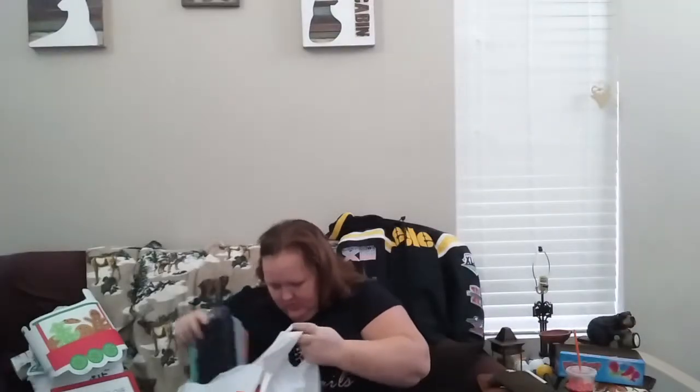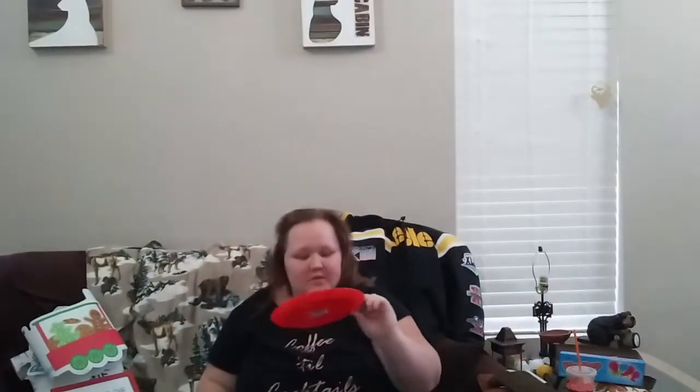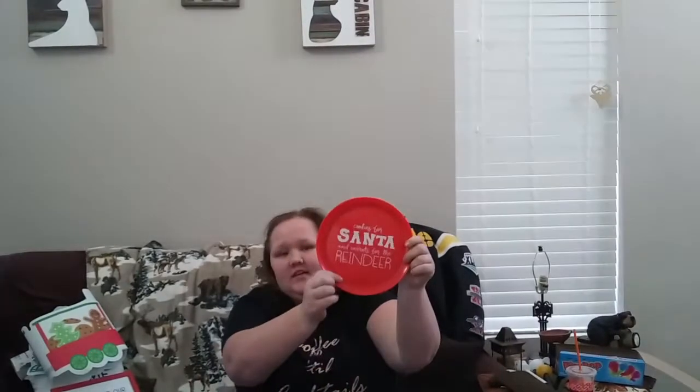I got a plate that says 'Cookies for Santa and Carrots for the Reindeer.' My mom already got the cookie plaid plate from Dollar Tree, so I got this one. We're going to have cookies downstairs and also in Jameson's toy room, so this one will be in the toy room. I really liked that they included carrots for the reindeer — because what about the reindeer? The reindeer have feelings too.